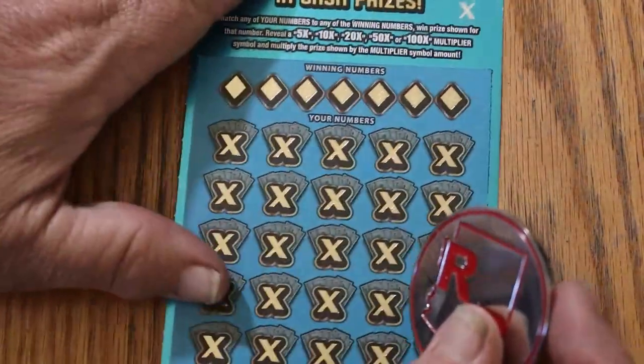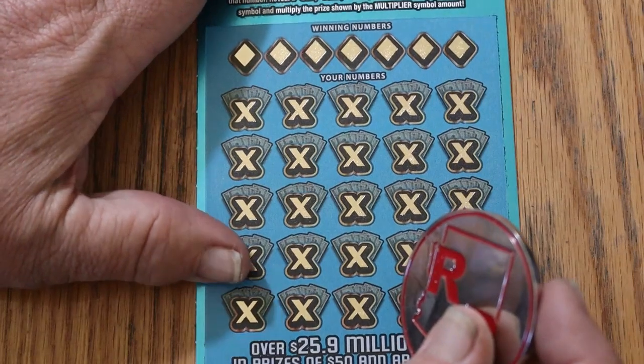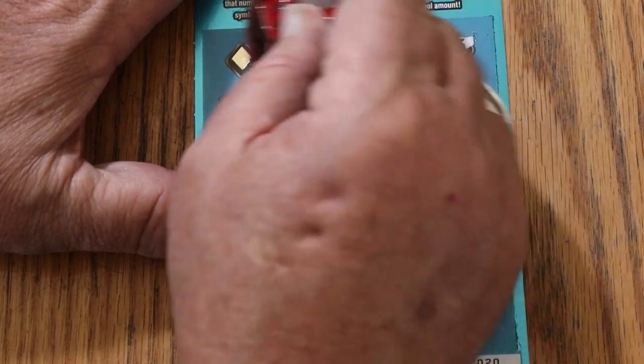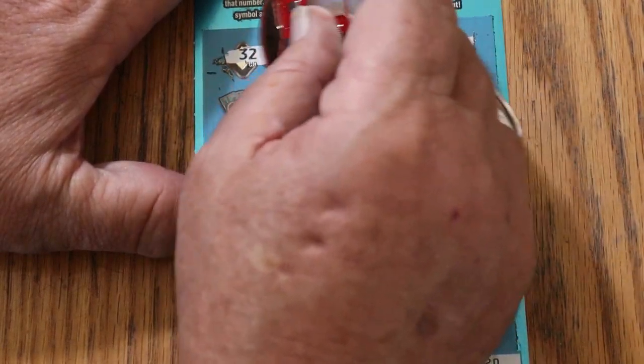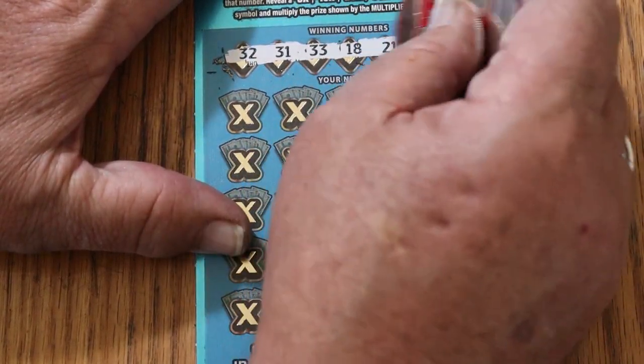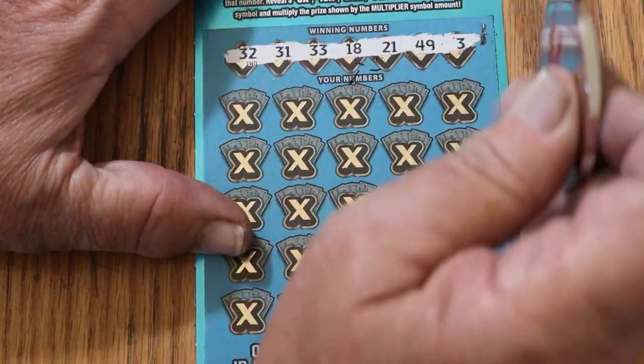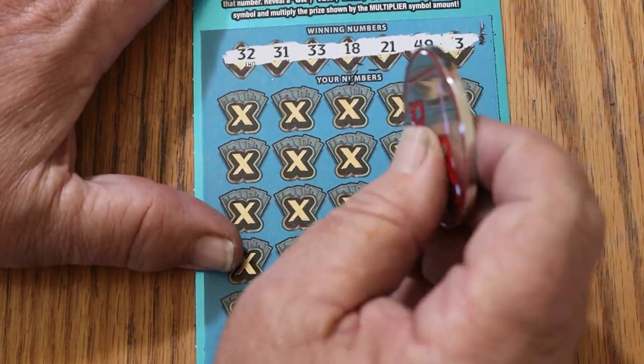Alright, ticket 20. Winning numbers are 32, 31, 33, 18, 21, 49, and 3. Let's see what happens this time.